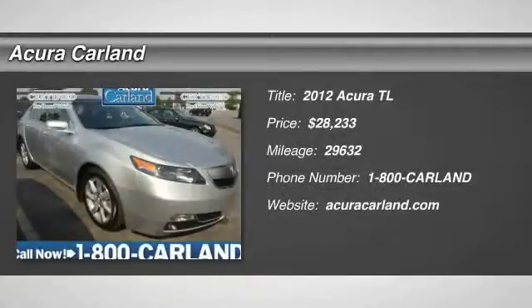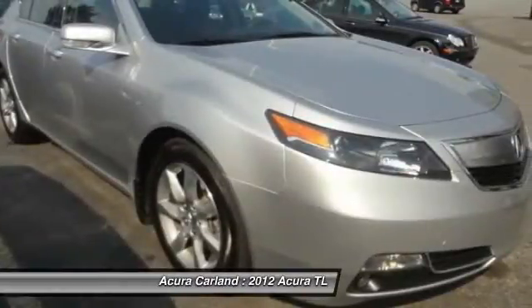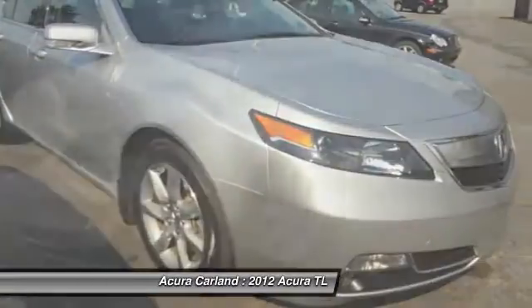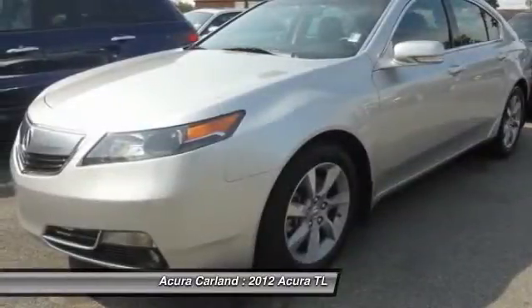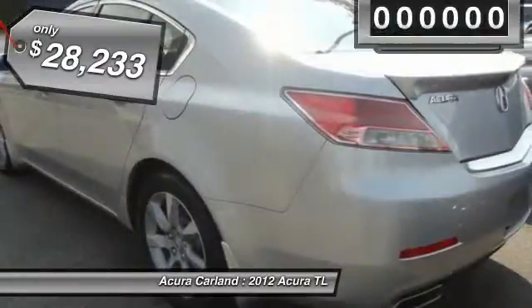2012 TL. The Acura TL is a strong choice for people looking for a midsize luxury vehicle, offering a typically spacious Acura interior. This car is loaded with high-tech features, receives top scores in crash tests, and is priced below $30,000.